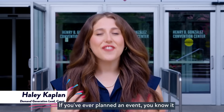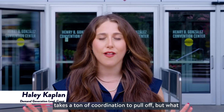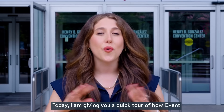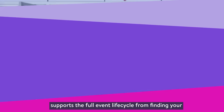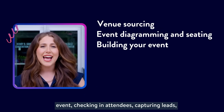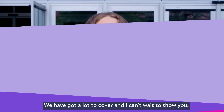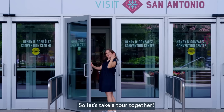Hey there, I'm Hayley. If you've ever planned an event, you know it takes a ton of coordination to pull off. But what if I told you it doesn't have to feel so chaotic? Today I am giving you a quick tour of how Cvent supports the full event lifecycle — from finding your venue and designing your space, to building your event, checking in attendees, capturing leads, tracking engagement, and even proving ROI. We have got a lot to cover and I can't wait to show you, so let's take a tour together.